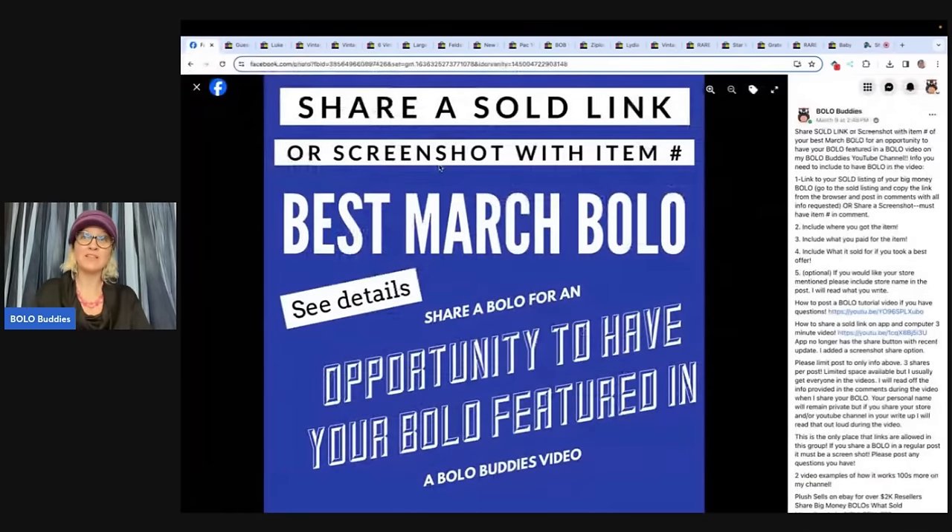If you're not in the group, definitely go check it out. It is under my link tree down below — over a hundred thousand members, resellers selling to resellers and sharing reseller knowledge. If you want to share an April bolo, it is pinned in the announcements slash featured section. And I'll shout out your social media or your eBay store — just put it in the comments so I know to share your bolo.